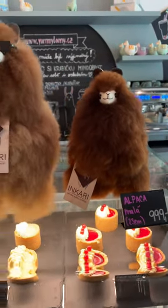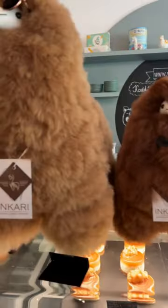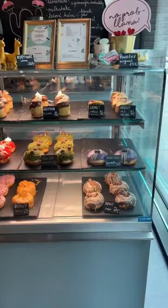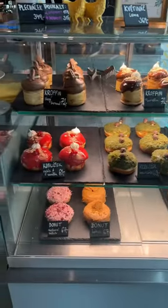Things to do in Brno, Czech Republic. This is a llama cafe where they have toy llamas that are made from real llama fur. This is the selection of goodies available — just look at these cakes, they all look scrumptious!